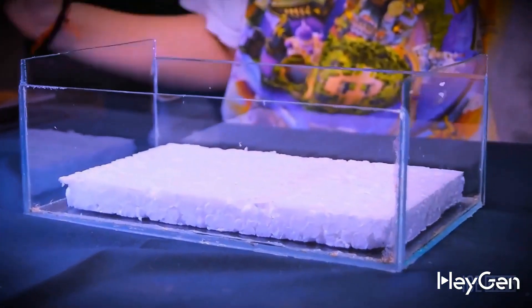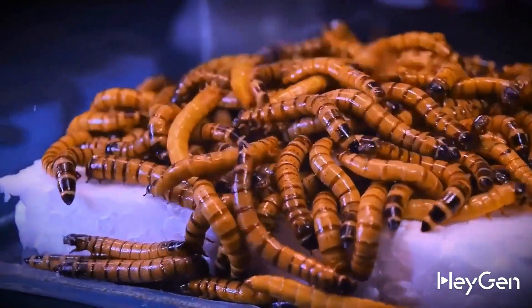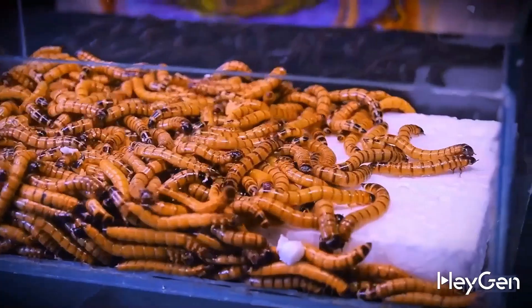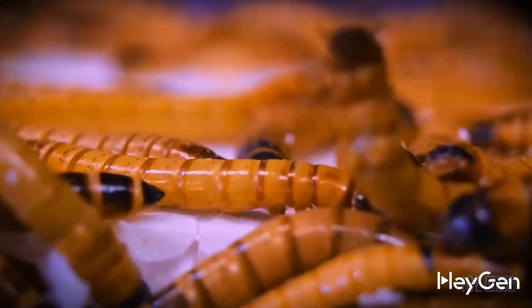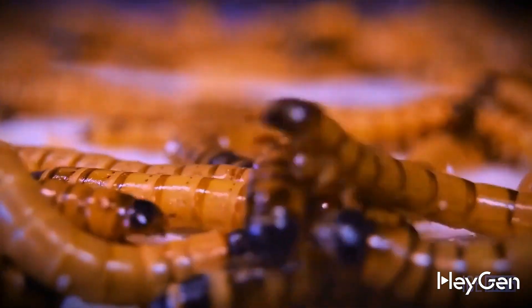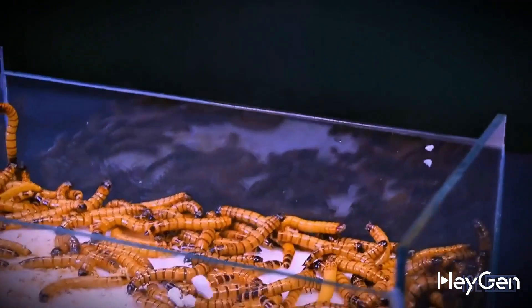The first thing sent for tasting to the larvae was a piece of regular foam weighing about 5 grams. If it ended up on land or in water, even at high temperatures, that piece would take decades to decompose. What can we say about cold regions where the temperature stays below zero for more than half the year? In that case, the foam won't go anywhere — hundreds of years.